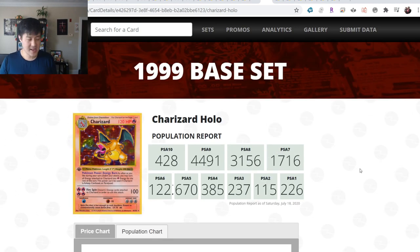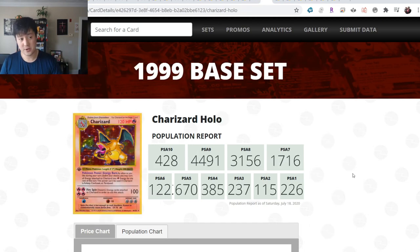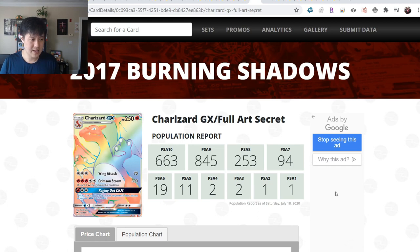A difference of 18 years, and you could pick up that Burning Shadows Charizard at the same price as the Base Set one. To be fair, there are only 600 PSA 10s of the Burning Shadows compared to 430 of the Base Set Charizard, so at least it's comparable - unlike the Hidden Fates Charizard. For three months ago at a similar price point, you could get one from 1999 or one from 2017.